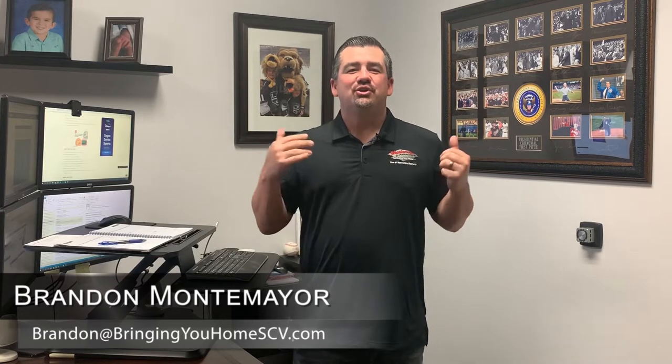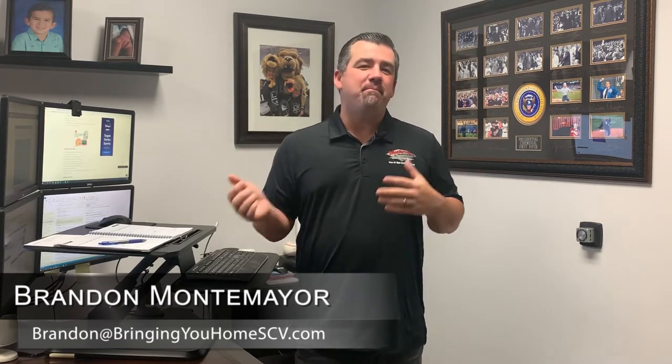Hello everyone, Brandon Montemere here with Montemere & Associates, your number one real estate resource. We're into mid-January, back in the swing of things. Hope you guys are rocking and rolling out there. We're back in the routine of answering some real estate questions every few weeks for you.